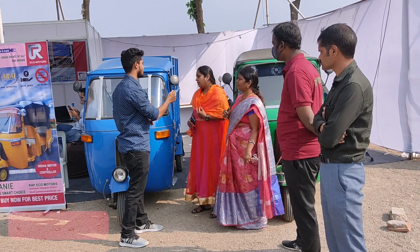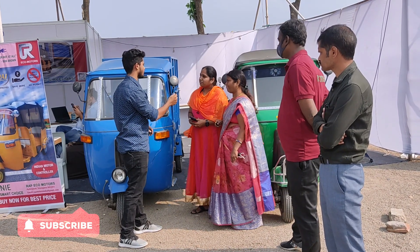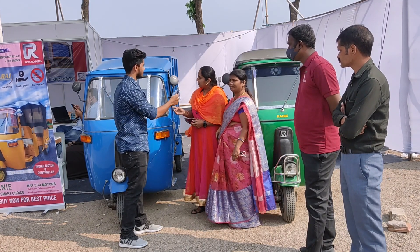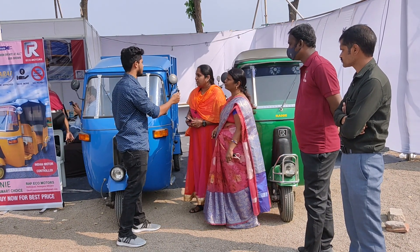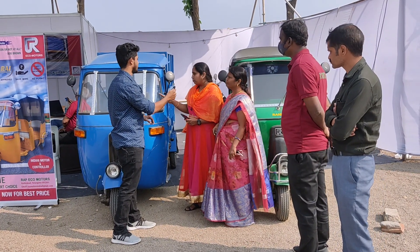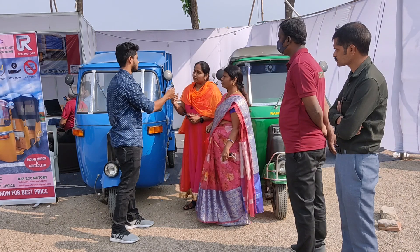Regarding price, the passenger vehicles with lead-acid battery cost around 2 lakhs, and 2.4 lakhs with lithium-ion battery. Both lead-acid and lithium-ion battery provisions are available in both vehicles.